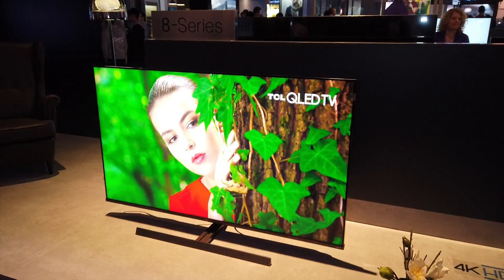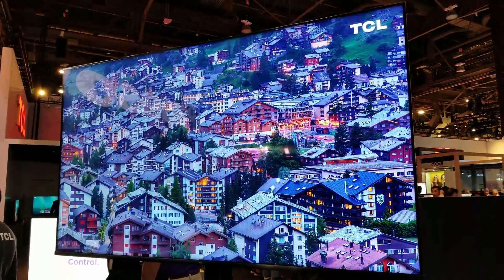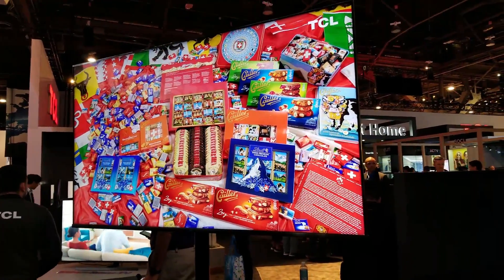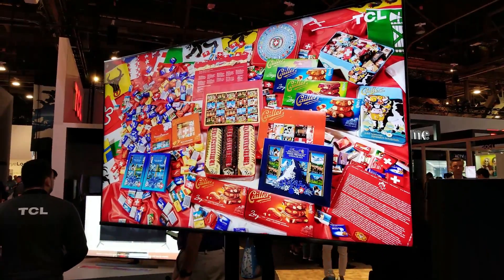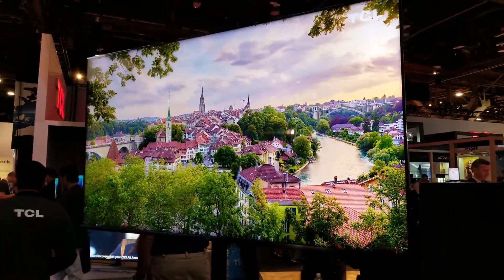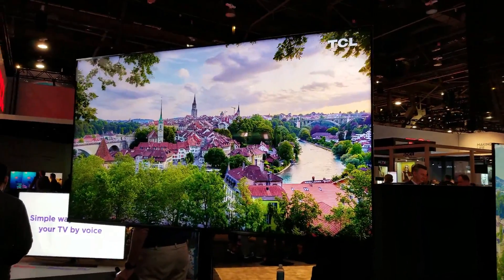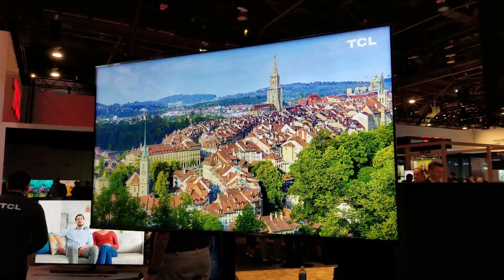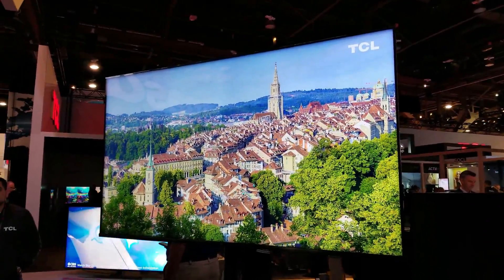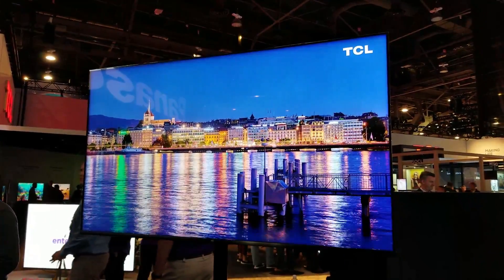This is TCL's 8K quantum dot TV — stunning picture, looks absolutely beautiful. Their quantum dot TVs, including both 4K and 8K, will feature mini LED, allowing them to reach up to 4,000 nits of peak brightness and up to 1,000 dimming zones for superior contrast. That is pretty awesome.